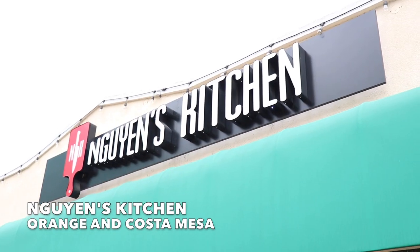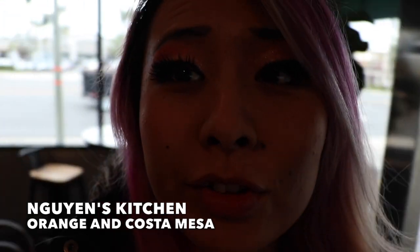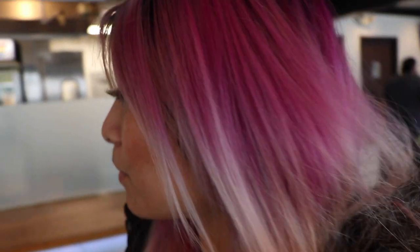What's up, you guys? We are now at View with Kitchen. We are in Orange. They got two locations — Costa Mesa and Orange, but we're at the Orange location. And over here they have Vietnamese fusion food, like modernized Vietnamese food.